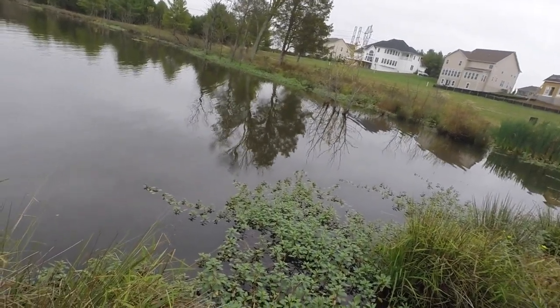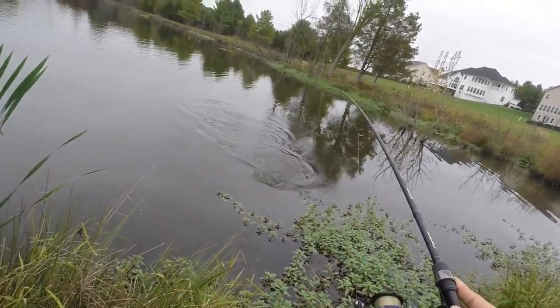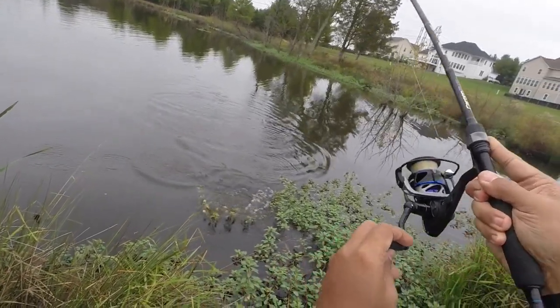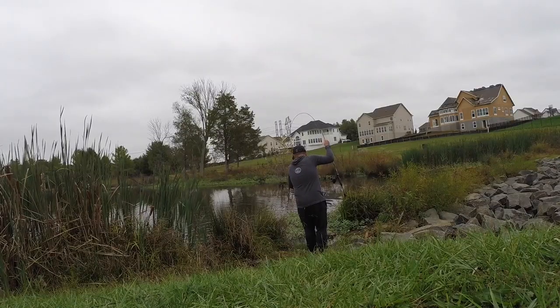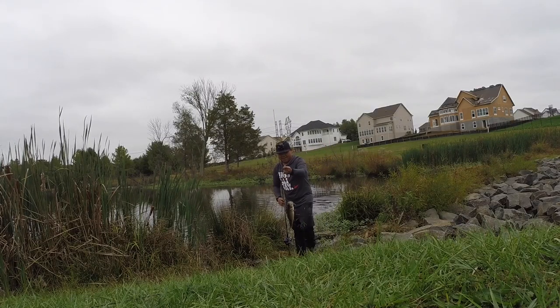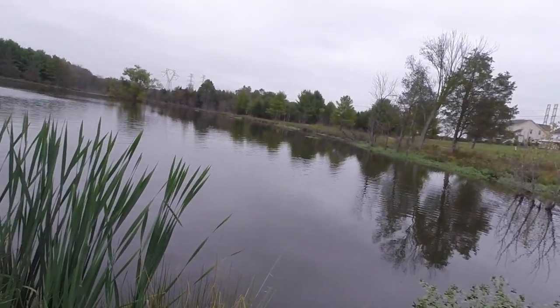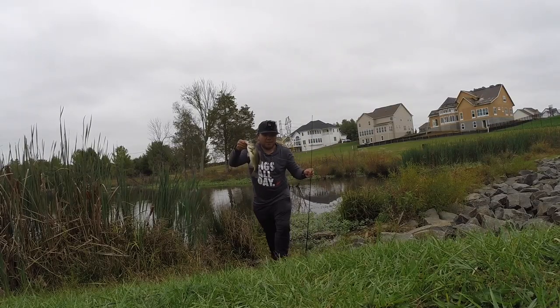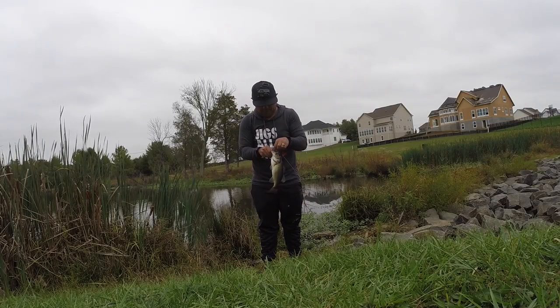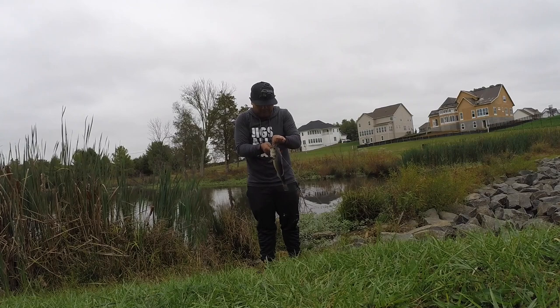Fish on! What's up fishes, this is DJ going fishing today at a pond near my house. This pond is pretty cool — it's got submerged trees, it's got a fountain. Caught my first bass here today, pretty good size, using a drop shot worm.